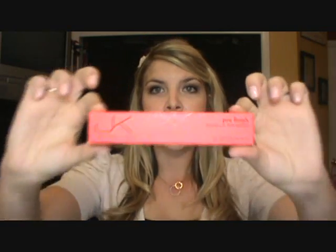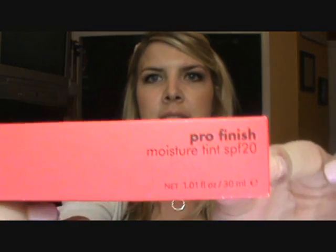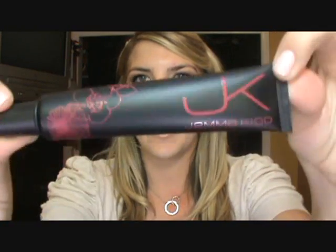I'm just grabbing the first one here. Right off the bat I can tell you that I absolutely love the packaging. It's hot pink and black and it has that kind of reflective JK logo. This is what the symbol looks like at Target when you purchase it there. This is the Pro Finish Moisture Tint with SPF 20, and I have it in the color 01 Fair. This is what the tube looks like when you take it out of the box — nice and sleek, really cute.